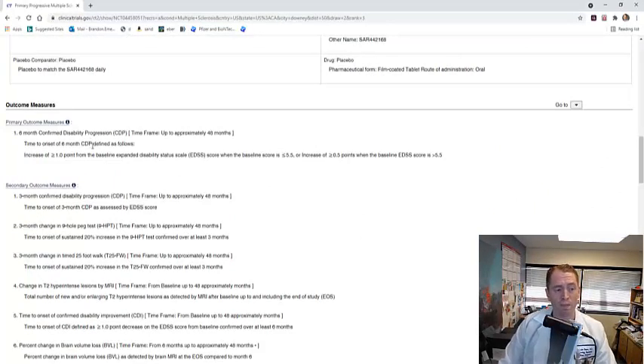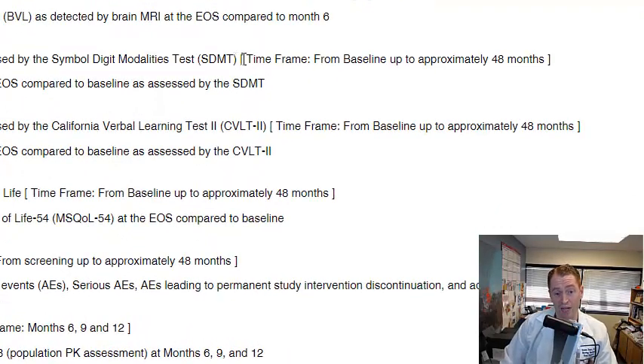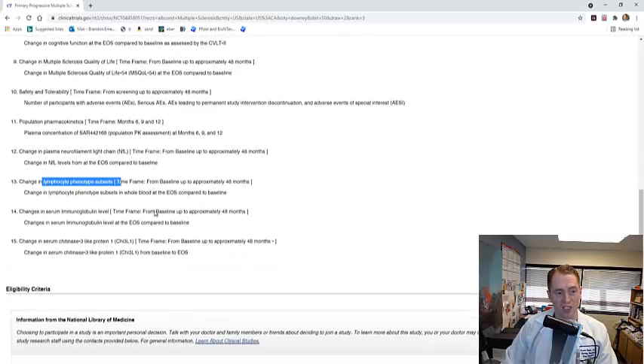The primary outcome measure is six-month confirmed disability progression, measured using the EDSS — the Expanded Disability Status Scale — to see if disability worsens over time, with the hope that fewer people worsen on the drug than on placebo. Secondary measures include three-month confirmed disability progression, the nine-hole peg test for upper extremity function, the 25-foot walk, MRI scans, disability improvement, brain volume analysis, and cognitive function via the Symbol Digit Modalities Test. They'll also check blood tests for safety, plasma neurofilament levels, and different white blood cell subclasses.